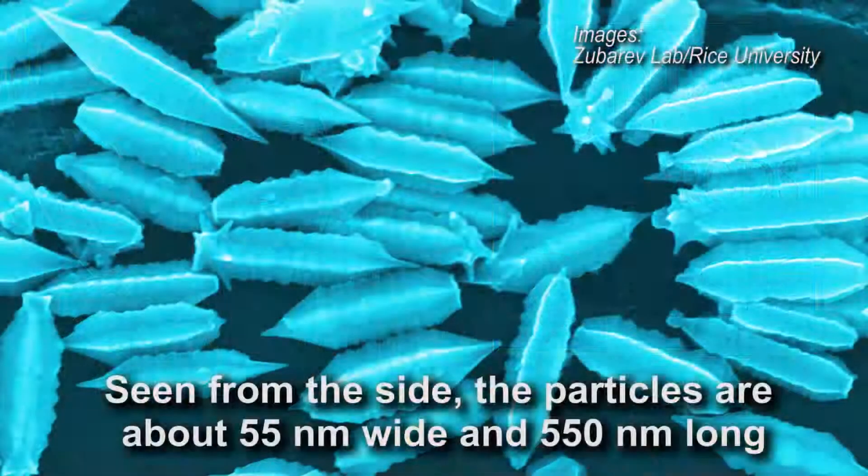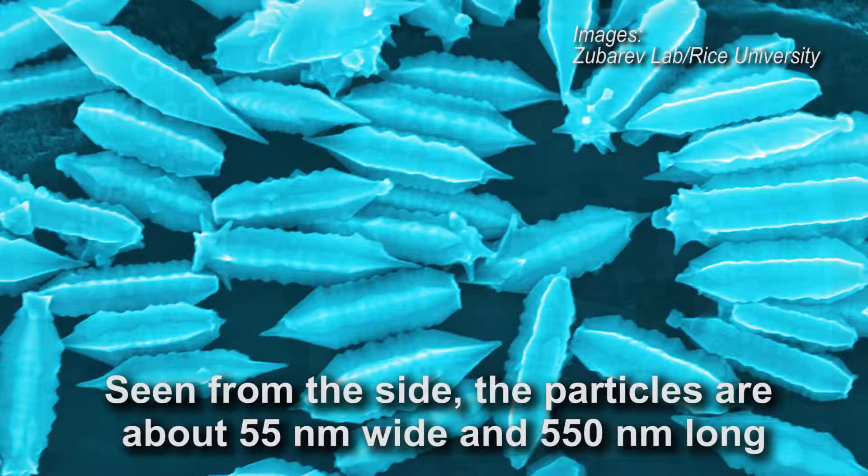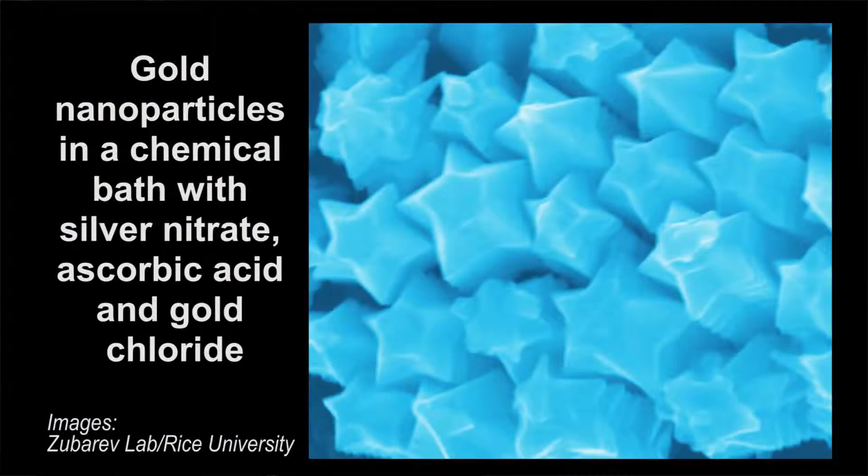Starfruit-shaped gold nanorods could strengthen applications that rely on surface-enhanced Raman spectroscopy, or SERS. Rice University scientists developed the new particles using a chemical bath. In 2008, seed particles containing pure gold nanorods with pentagonal cross-sections were developed in the same lab. They discovered that about 24 hours after the nanorods were mixed in a chemical solution, the particles plumped in size, and when observed under an electron microscope, they looked like star-shaped pillow stacks.